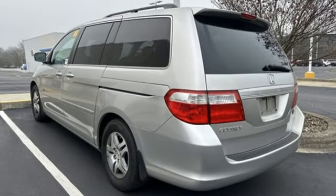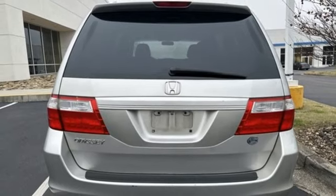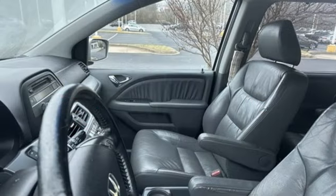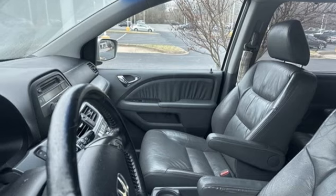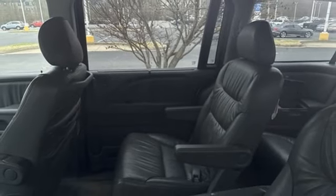Magic Seat 3rd Row Seat, Front Heated Leather Bucket Seats, AM-FM Satellite Prep Radio, Key Fob Activated Rear Windows, Dual Zone Climate Control, Automatic Transmission, Power Sliding and Tilting Sunroof, and V6 Engine.